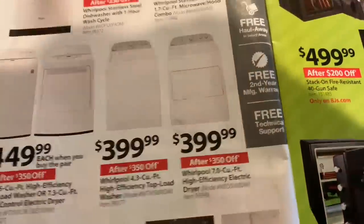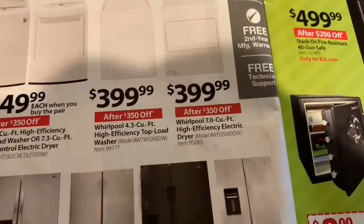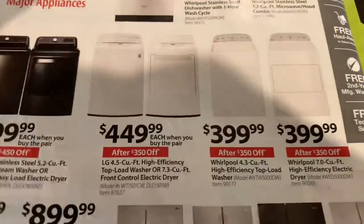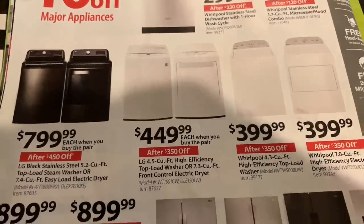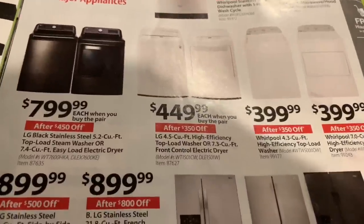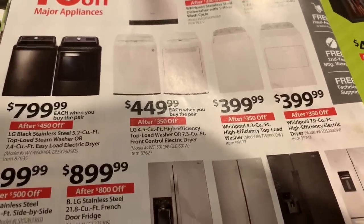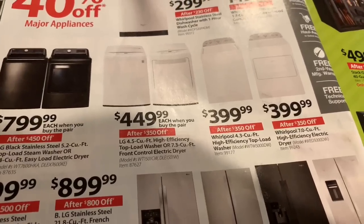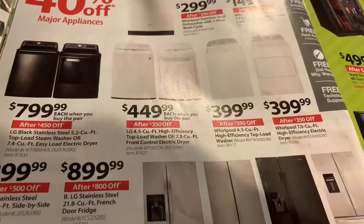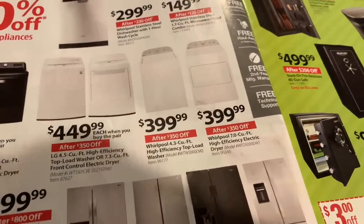The other thing I have to buy is a washer and dryer. This is the BJ's sale — $400 for either one, washer or dryer. They do have slightly more expensive ones, but I have a Kenmore model that I got from Sears. I didn't even bother to get the insurance, and that Kenmore model lasted me 10 whole years without insurance. I never had to call, never had to have it serviced.